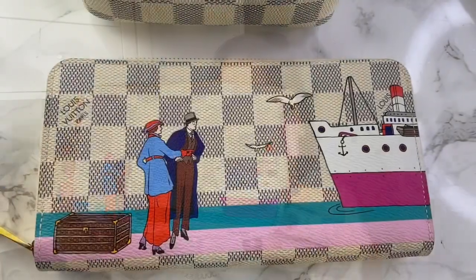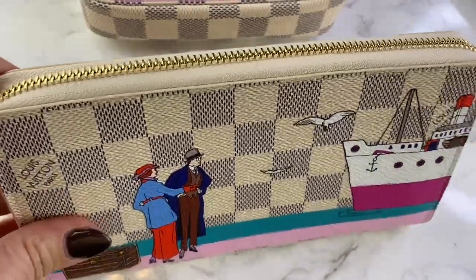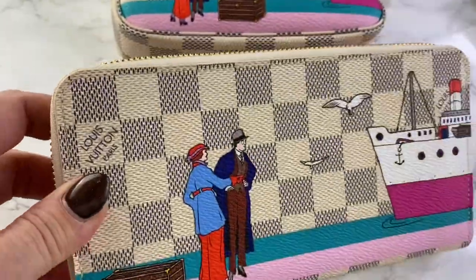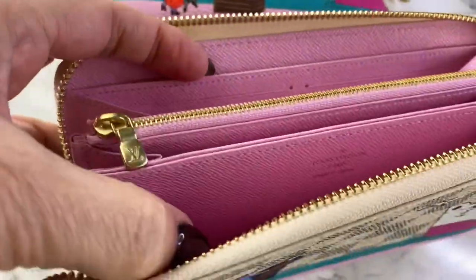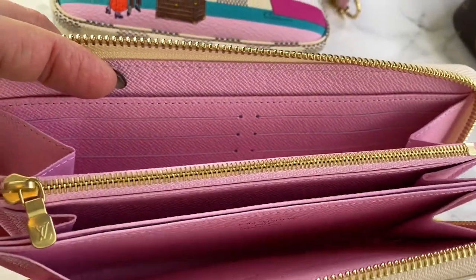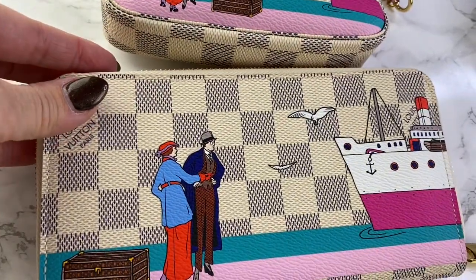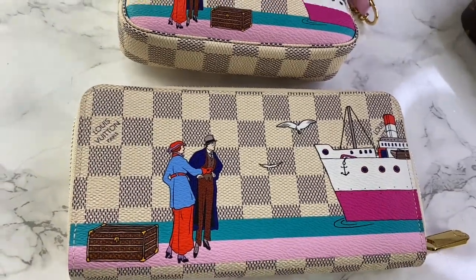I totally forgot to show you — I also have this wallet, also the same from the Transatlantic collection. It's the zipper wallet, and inside it has a pink lining. It's gorgeous how they've used it. I don't use a big wallet — I haven't been using a big wallet for a long, long time. So pretty.